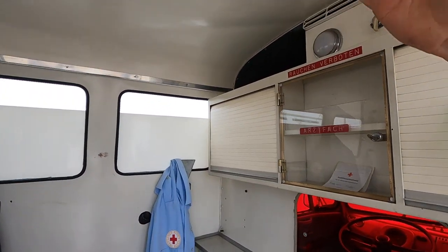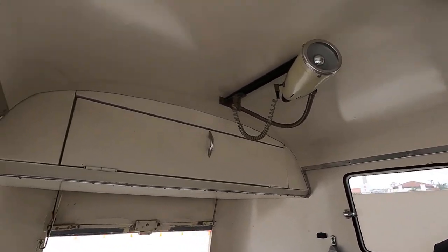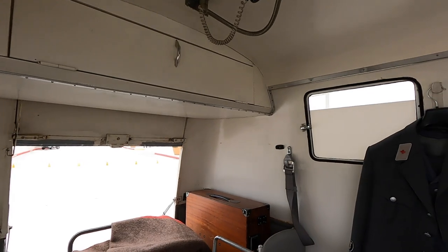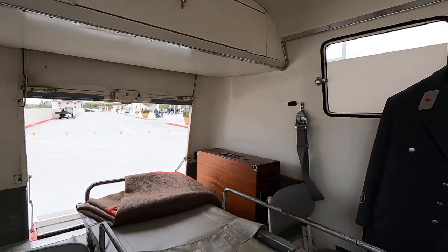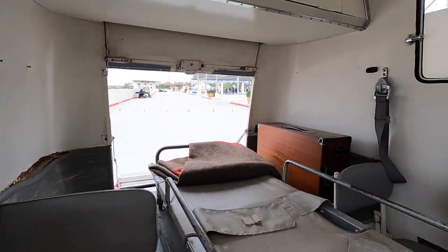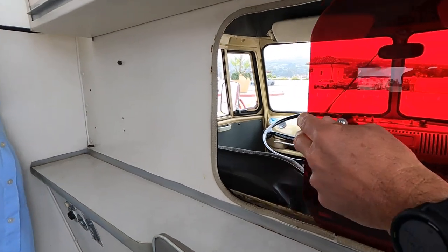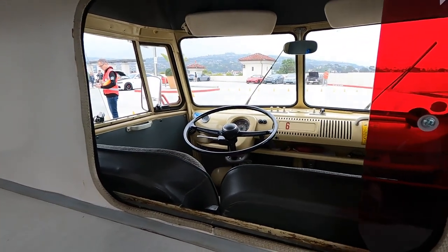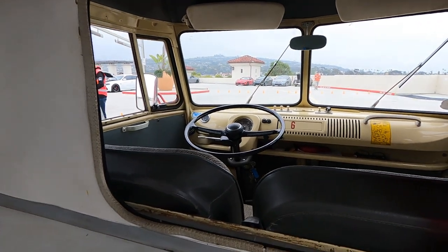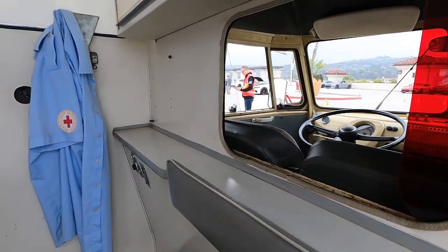One thing that's unique that a lot of people don't know is that when you see this white interior, it's almost like a sub-roof — that is not the actual roof of the vehicle, there's space in between it. It was to keep this clean and cool, because you've got an air gap in there as well. You've got a little window here so you could speak to the driver. The interior, everything's original, nothing's been replaced.